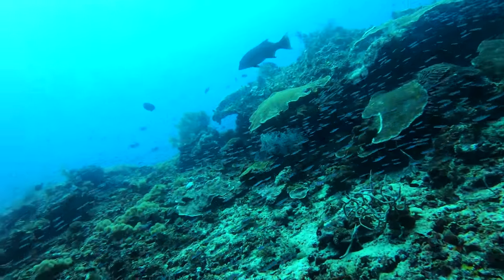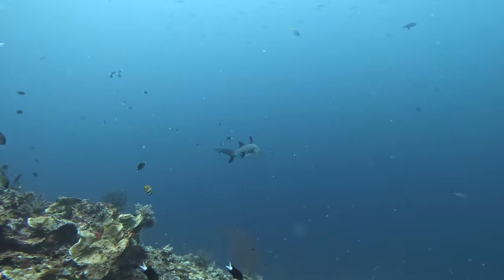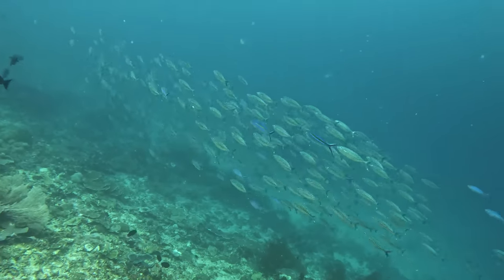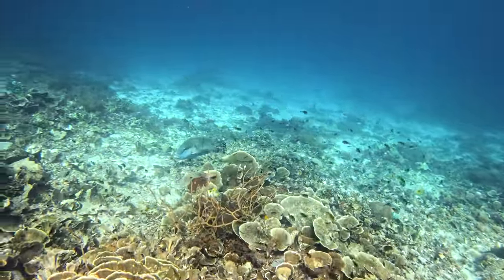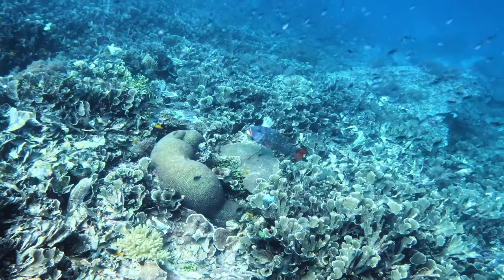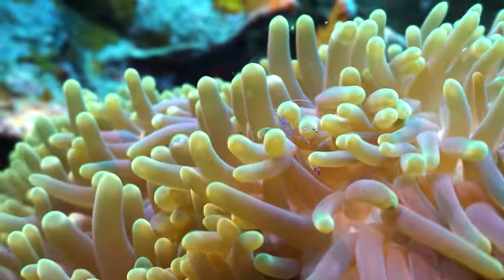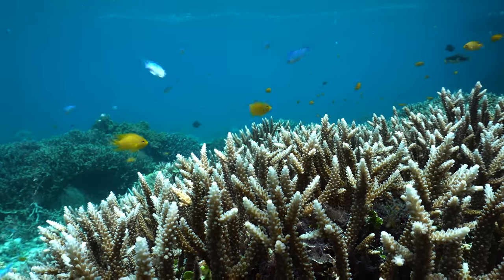We call this the pressure point - it's the place where the bait fish school up and sure enough the bigger predatory fish aren't far behind. We find ourselves in the middle of a feeding frenzy. The giant trevally dart through the schools of bait fish while the coral trout and cod lurk discreetly down below waiting to ambush. Boasting the richest marine biodiversity in the world, this is a diver's paradise. It's almost overwhelming - wherever you look there is something interesting happening, from the biggest fish to the smallest creatures camouflaged amongst the bottom.